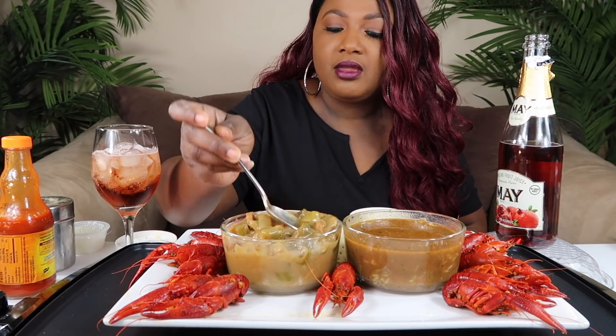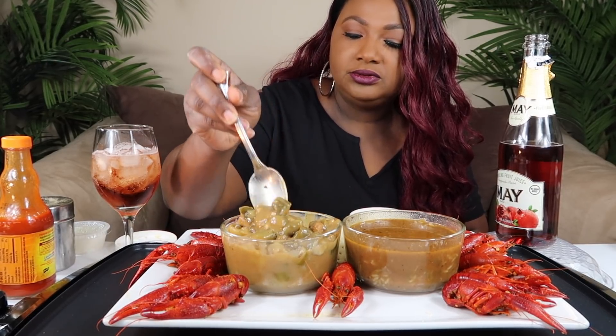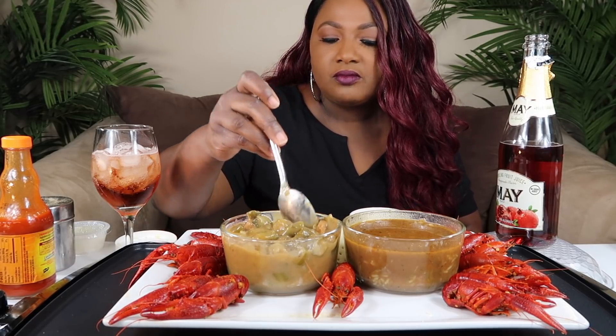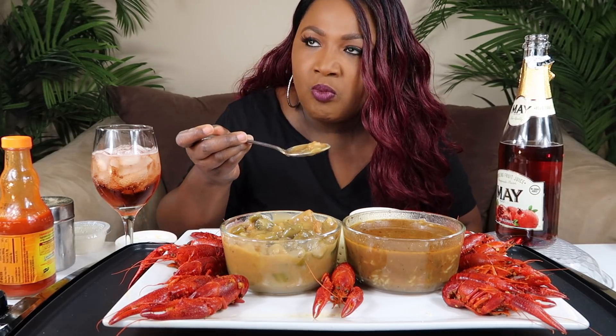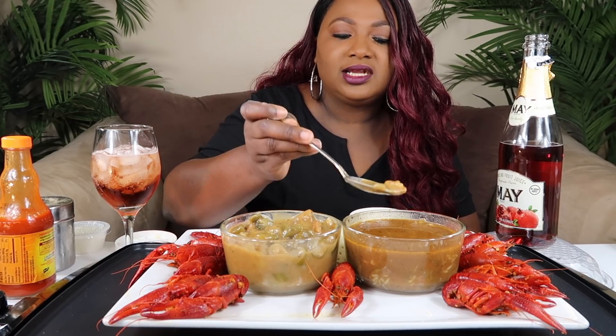All right, let's taste this one. There's a lot of okra in here. Mmm. It's good. It has more chunks of stuff in it. I like the stuff that's in here, but I like the soup from the other one. I don't know.